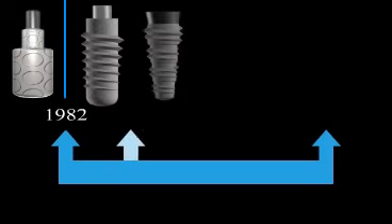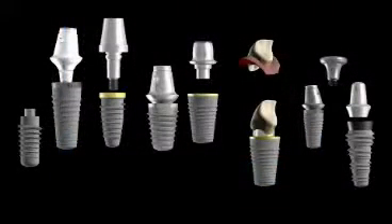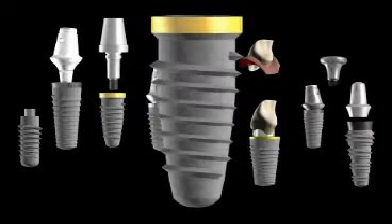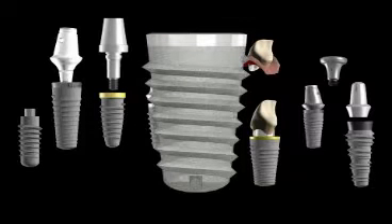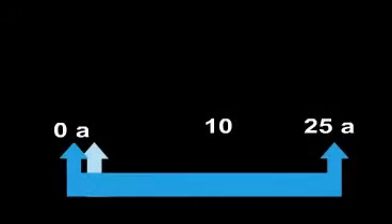Implantology has been officially recognized as a form of treatment since 1982. There are various implant systems, however the differences in the various systems available on the market are more or less meaningless to the patient. Suffice to say that all of the systems available today are very well developed after decades of competition.